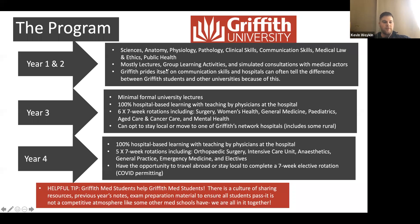Here's a quick overview of what the program looks like — it may change for future years but this is what it looked like for me. In the first two years, it was mostly lecture-based: sciences, anatomy, physiology, pathology, clinical skills, communication skills — which is a big focus at Griffith — and law, ethics, and public health. You also have group learning activities with other medical students and simulated consultations with medical actors, who simulate real patients so you can handle difficult consultations. It really prepares you well for hospital in years three and four.